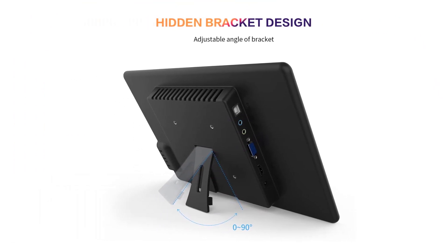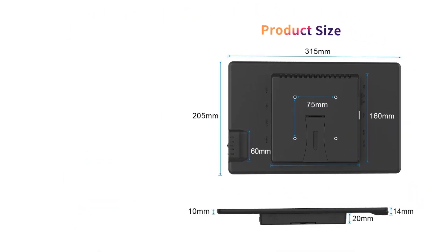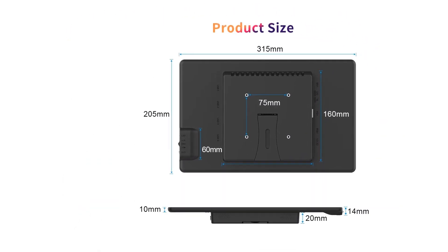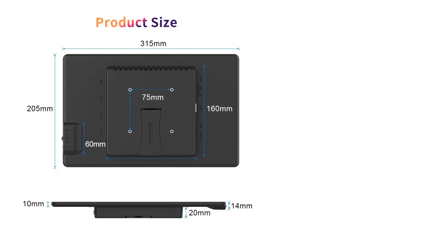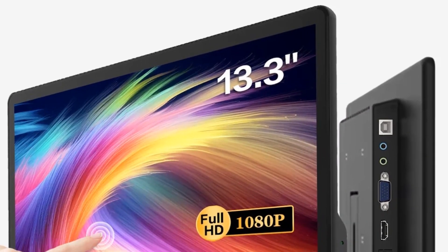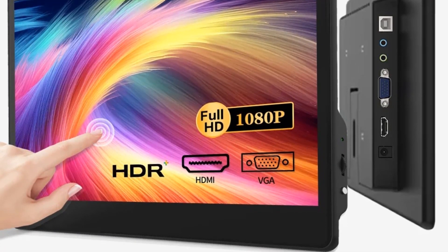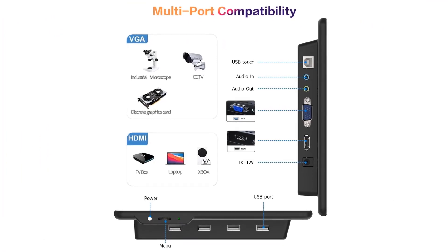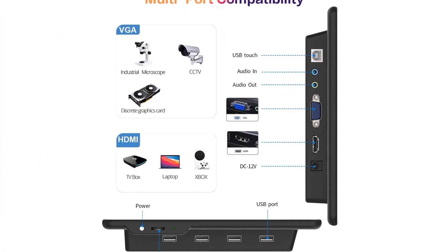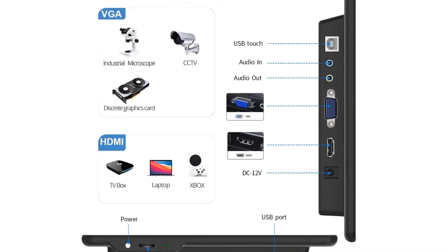The monitor supports copy mode, extended mode, and second screen mode, allowing you to bring an FHD second screen to meetings and expand your screen anytime to improve work efficiency. Two built-in dual stereo speakers provide an immersive experience for music, movies, and gaming. Standard 75x75 VESA holes on the back allow you to mount the monitor to a wall bracket or arm bracket.